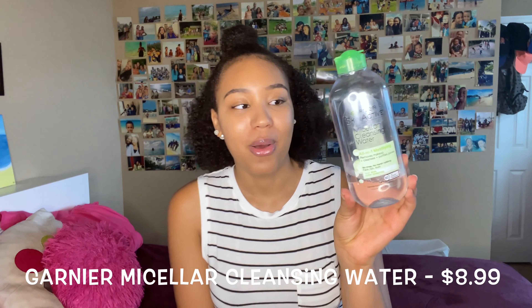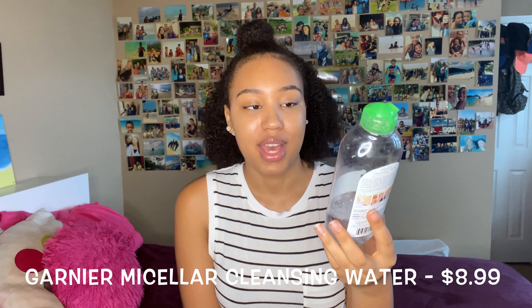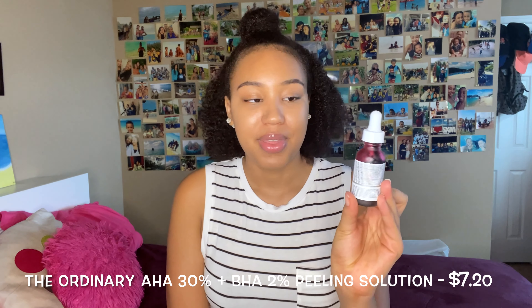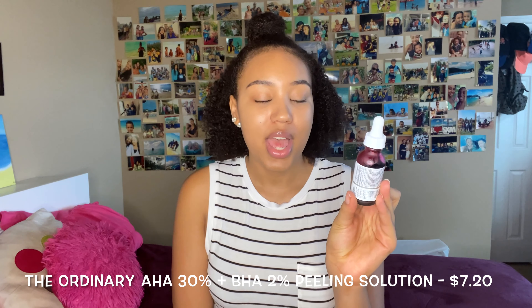I'm almost out of it, but I also really like having micellar cleansing water in my routine. Micellar water is great for taking off makeup — on days when I wear makeup, I take it off with a cotton pad first and then go in with my cleanser. It's kind of a little double-cleanse system that helps melt away the makeup before the cleanser goes in.